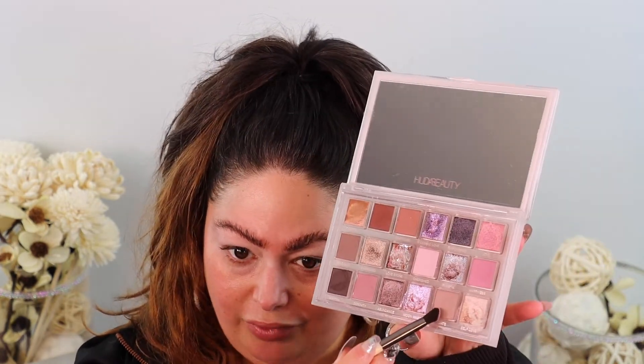Before we get into looks, I just want to show you all of the shades — I'm totally excited. Can we just admire these shimmer shades? So so pretty. I'm really excited to get into looks, but I do want to start with some natural everyday looks because I feel like this is actually a really good palette for everyday as well. So we're going to go in with this shade right here called Radiate.